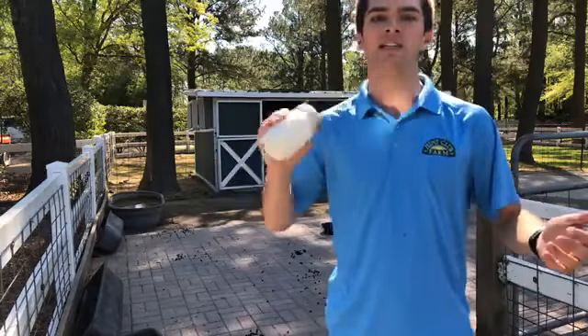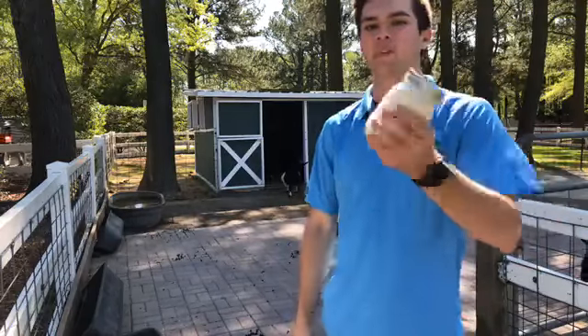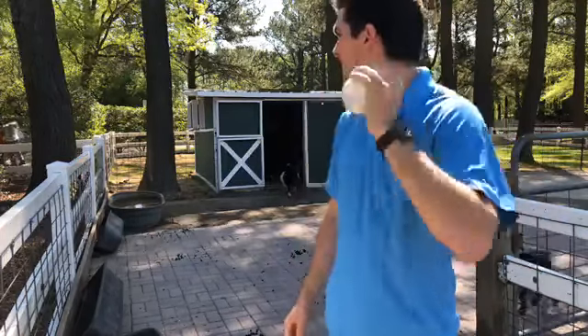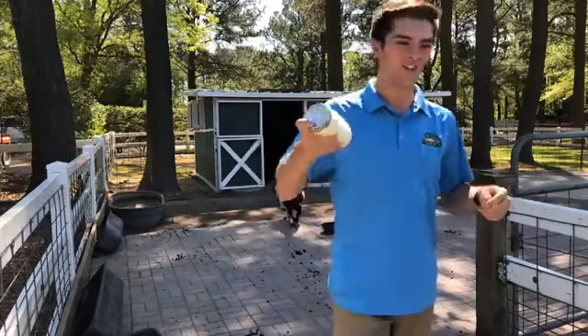We'll see what type — whether it turns into butter or the whipped cream. It's a good workout this morning on the farm.